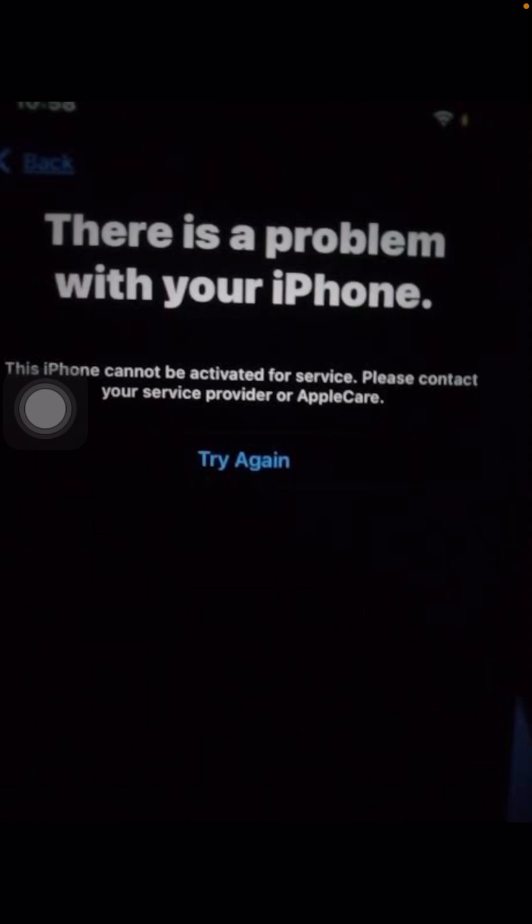Please contact your carrier or Apple Care. If you get it on iTunes, the same message appears: there is a problem with your iPhone, the phone cannot be activated for service, please contact your carrier or Apple Care. A lot of people are trying to get this fixed.